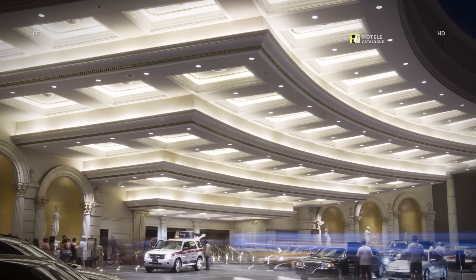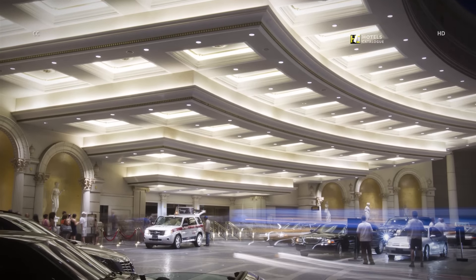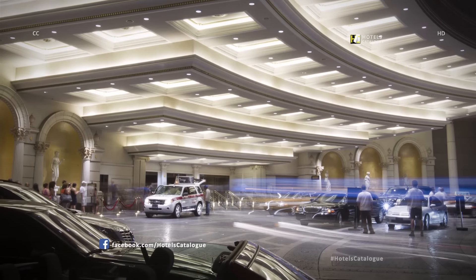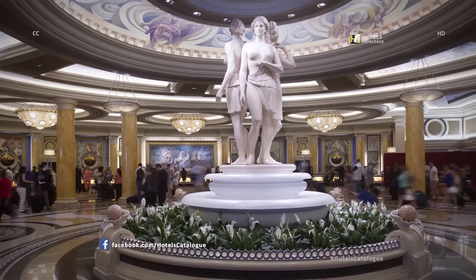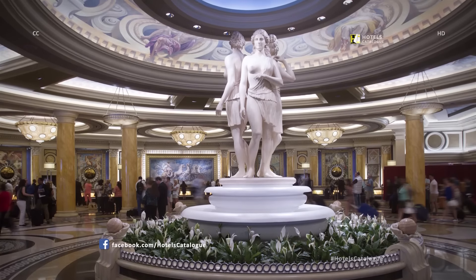Ancient Roman decor welcomes guests as early as arrival at the porte-cochère. The lobby is adorned with Roman statues and an overhead mural.